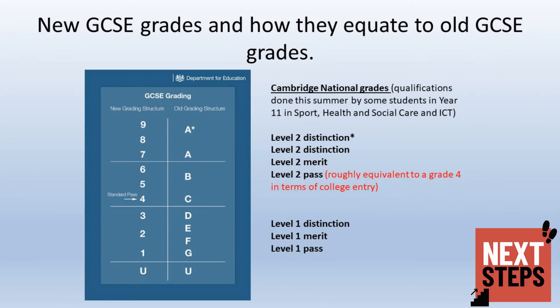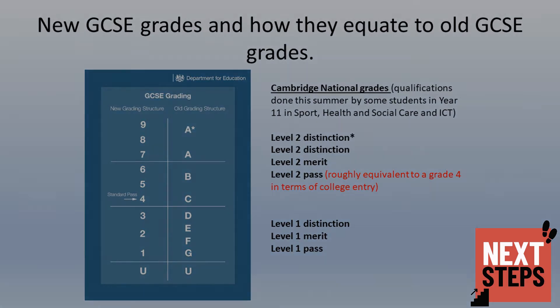For those used to the old GCSE grading structure from A* down to U, the table on the left compares the new grading structure to the old grades. On the right-hand side of the slide, there is a comparison of the Cambridge National grades, which some students sat this summer. Those who studied Sport, Health and Social Care, and ICT will have these on their grade sheets, and the slide compares those Cambridge National grades to the equivalent score on the new GCSE grading structure.